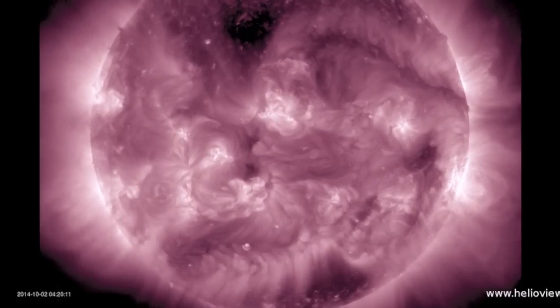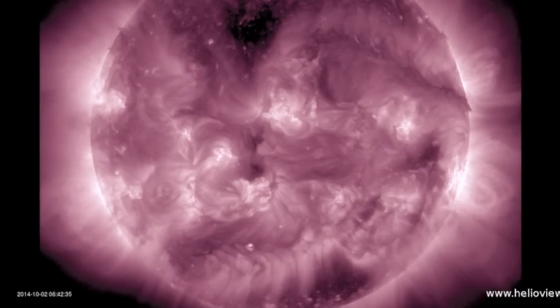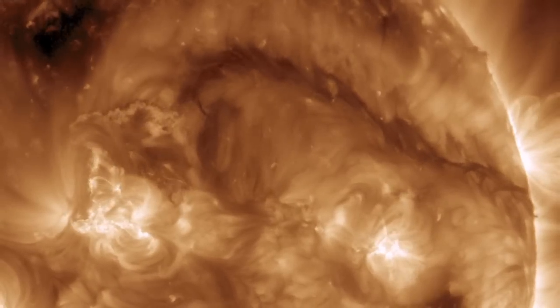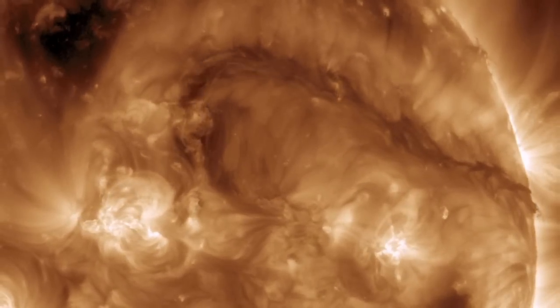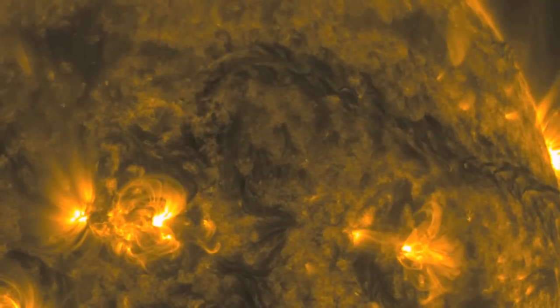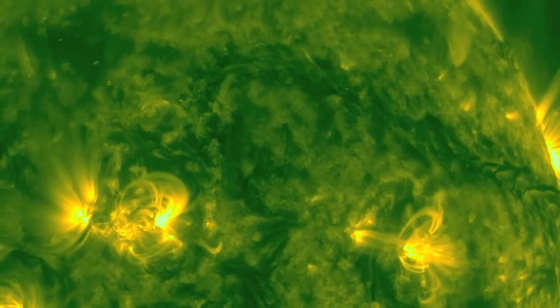You can also see the trailing eastern edge of the big departing plasma filament begin to break and destabilize. This filament is well off center disk at this point, spanning more than a hundred thousand miles long, and it is finally beginning to twitch as it heads for the backside of our star.